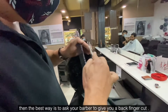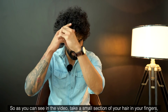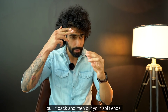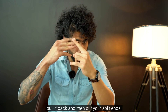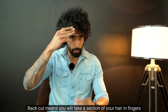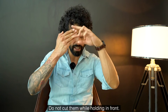If you have curly hair, the best way to ask your barber to cut it is to use a technique where you pinch sections of hair and cut only the ends that stick out — this helps identify and trim split ends while keeping the length.